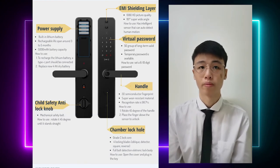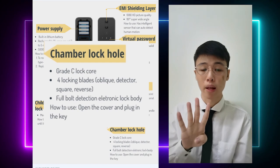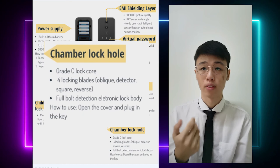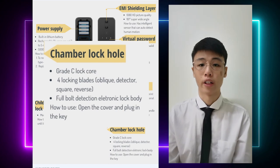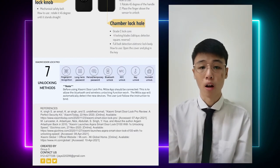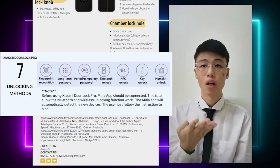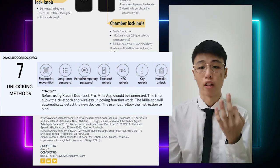Now we go to the chamber lock hole. This lock comes with a grade C lock core. It consists of four locking blades which are oblong, detector, square, and reverse. It is a full-bolt detection electronic lock body. To use it, open the cover and plug in the key. The Xiaomi Dolor Pro has seven unlocking methods: fingerprint recognition, temporary password, long-term password, Bluetooth pass unlock, NFC unlock, key unlock, and home key unlock.